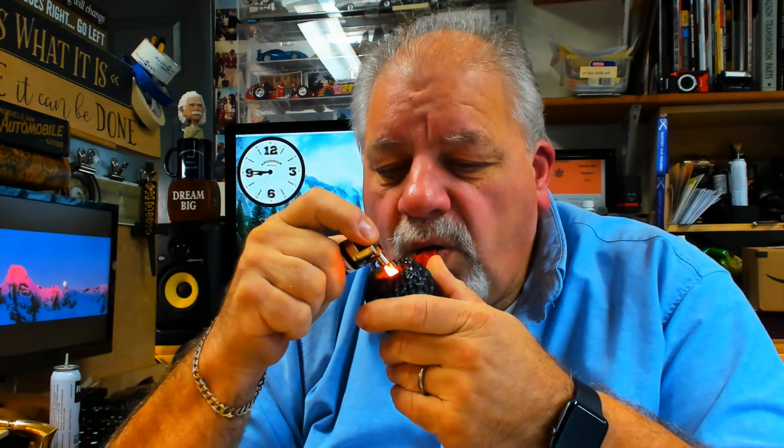They're really cool lighters — nice soft flame, adjustable flame height. You can't go much better than a BIC in my opinion, especially for a pipe, and it's a nice diameter that fits in the bowl really well.